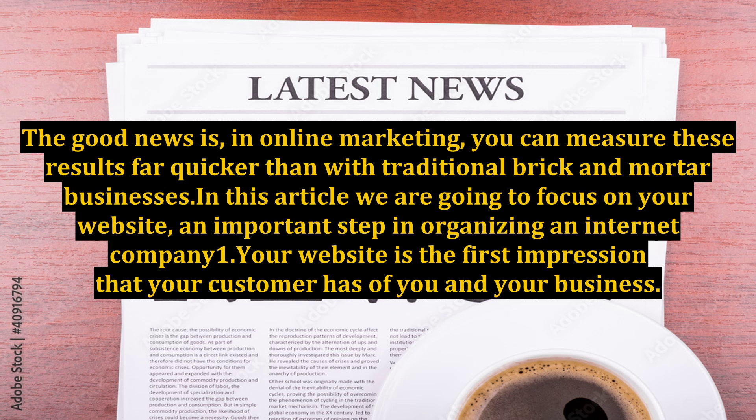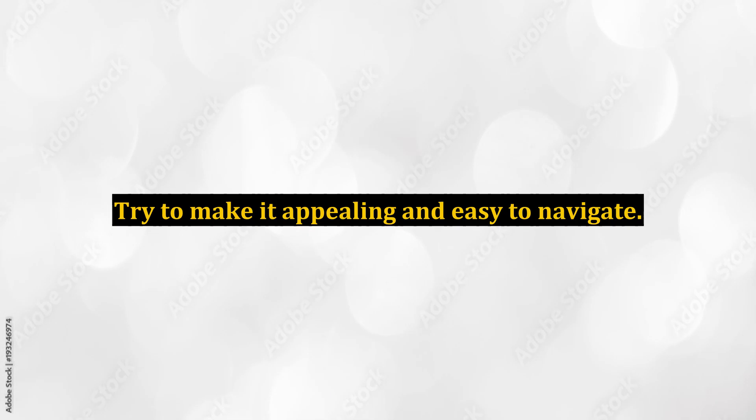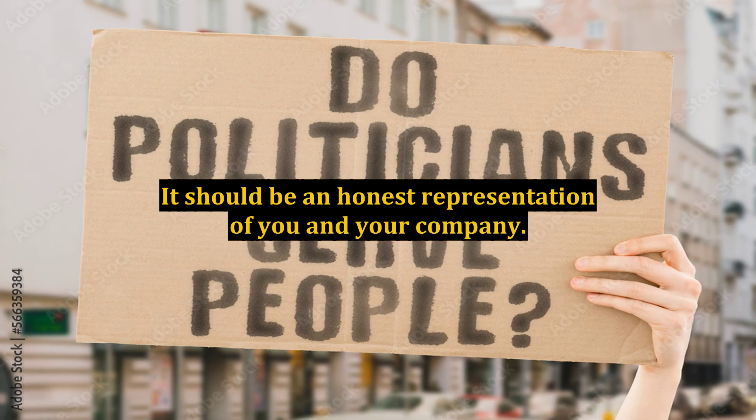In this article, we are going to focus on your website — an important step in organizing an internet company. Your website is the first impression that your customer has of you and your business. When you are organizing an internet company, your website is your storefront, your display window — treat it as such. Try to make it appealing and easy to navigate. It should be an honest representation of you and your company.